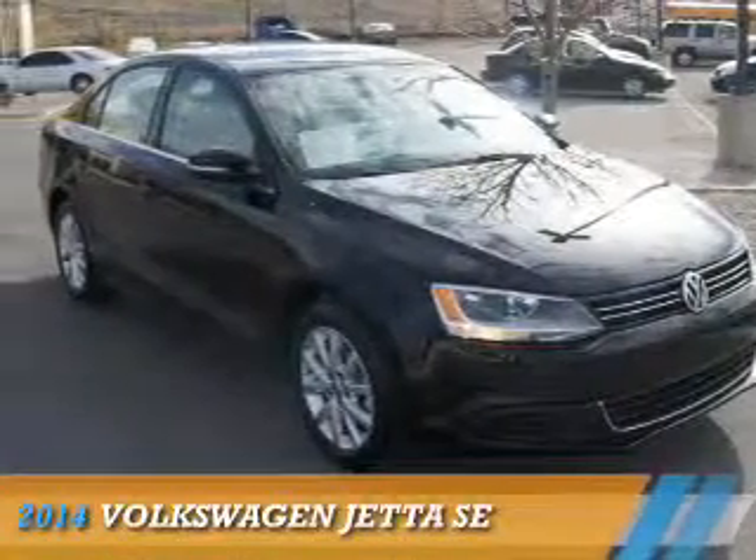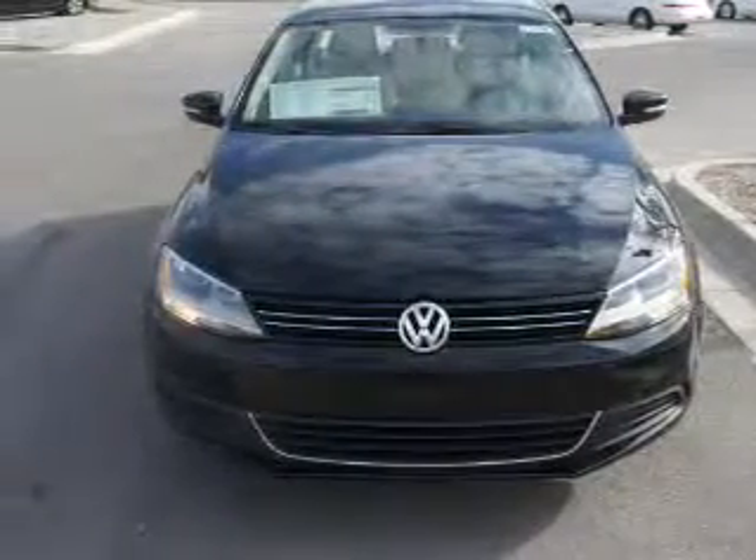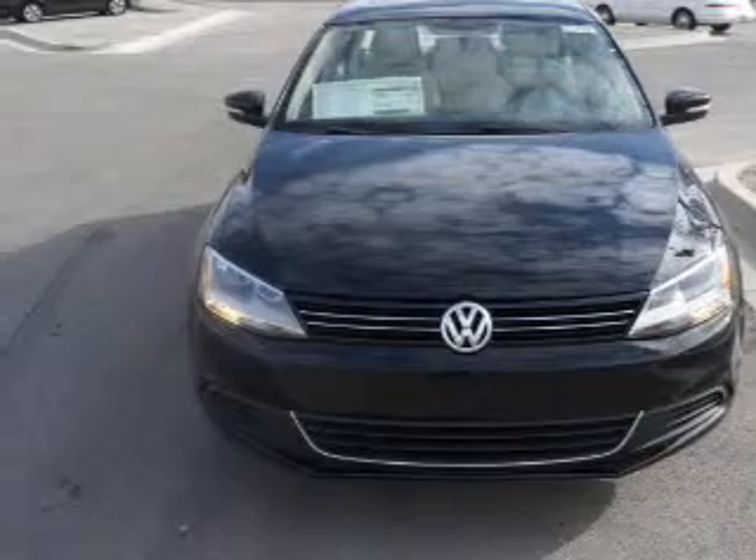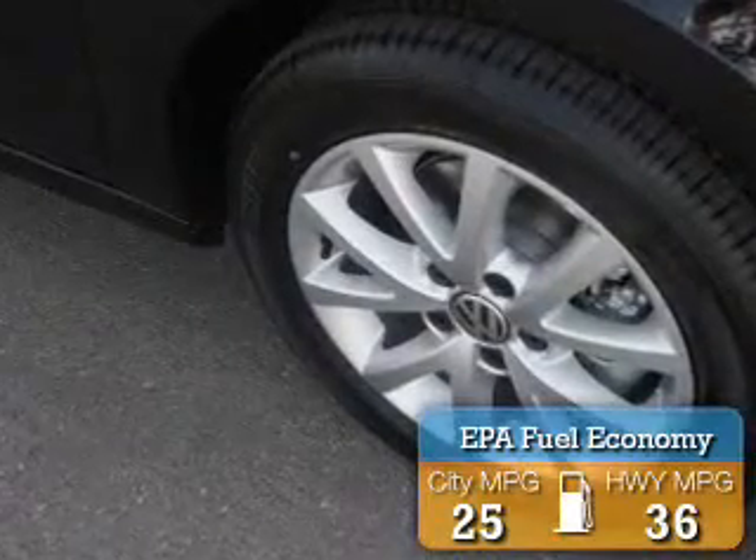Presenting the 2014 Volkswagen Jetta. It's powered by front wheel drive, a 1.8 liter 4 cylinder engine, and an automatic transmission. Great fuel efficiency saves you money by requiring fewer trips to the gas station.